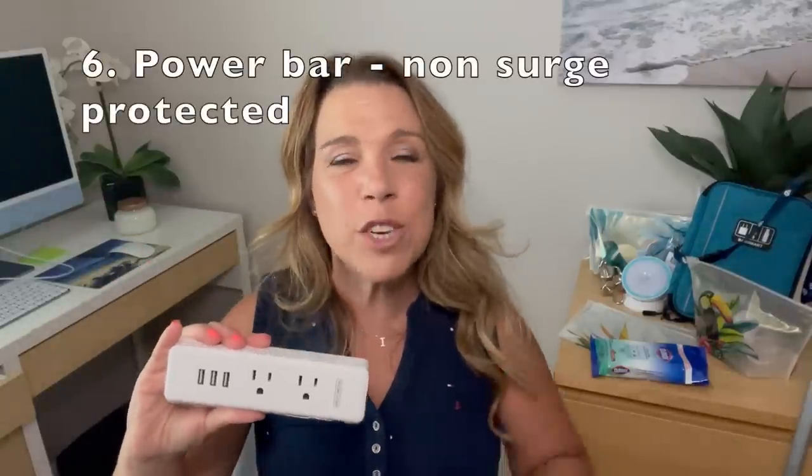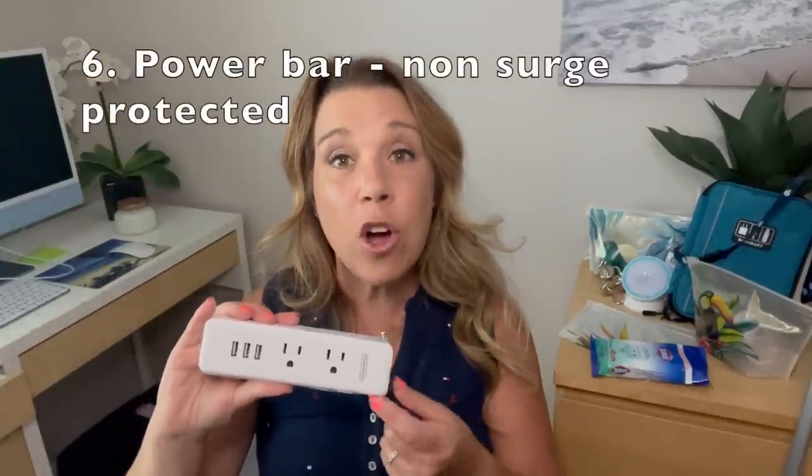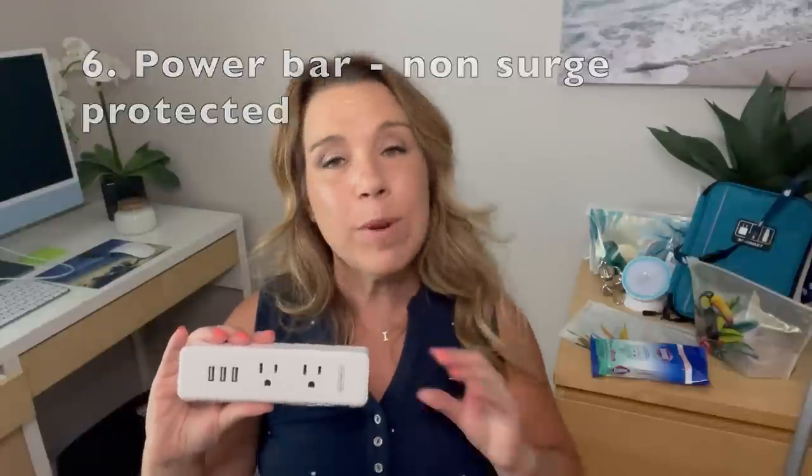Number six: an absolute must for any cruiser is a non-surge-protected power bar. It's not the same kind you have at home, because those are usually surge-protected and will actually be confiscated if you bring them on a cruise ship — so don't do that. You'll want one that has USB outlets and extra electric outlets, because cruise ship cabins are famous for just not having enough.